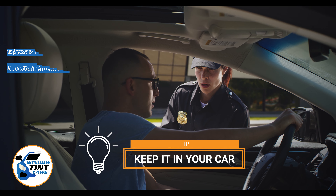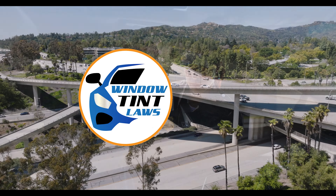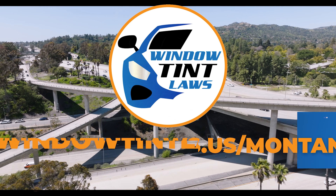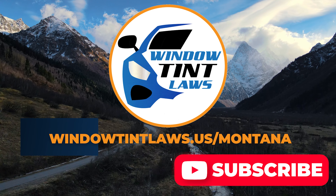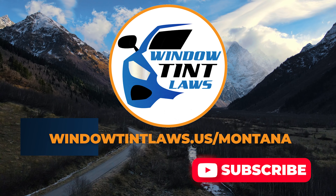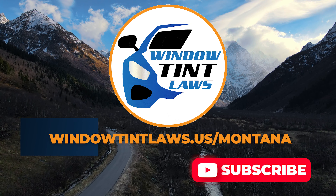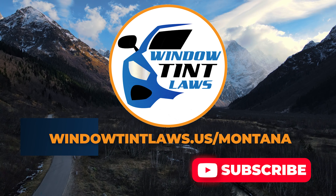This concludes our guide on obtaining a medical window tint exemption in Montana. This exemption plays a crucial role in maintaining your comfort and health while adhering to state regulations. For additional tips and guides on navigating Montana's legal landscape, subscribe to our channel and activate notifications. Thank you for watching. Visit our website for more information and feel free to contact us with any questions or topics you'd like us to explore.